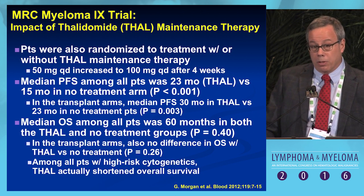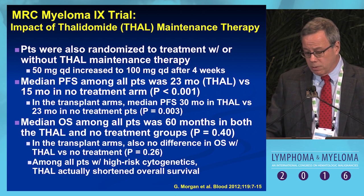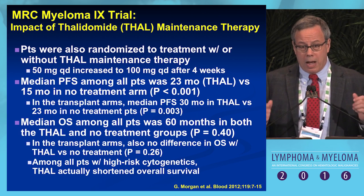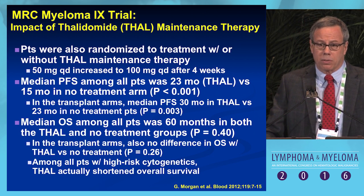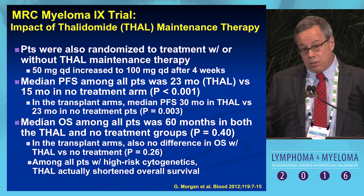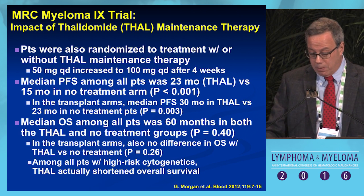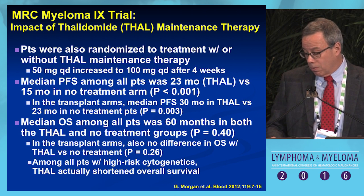The same group subsequently published data on thalidomide maintenance within that trial. They used a very low dose of 50 mg, bumped to 100 mg by one month. The median PFS among all patients was longer — 23 months in the thalidomide arm versus 15 months in the no-treatment arm. In the transplant subgroup, PFS was 30 months with thalidomide versus 23 months without. However, median overall survival was identical in both arms at 60 months, and among patients with high-risk cytogenetics, thalidomide actually shortened overall survival.